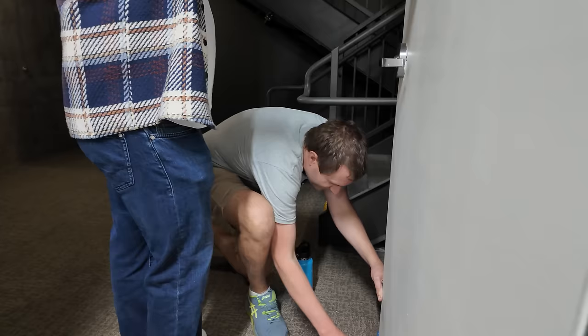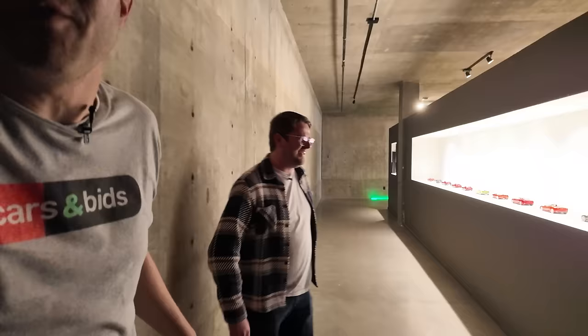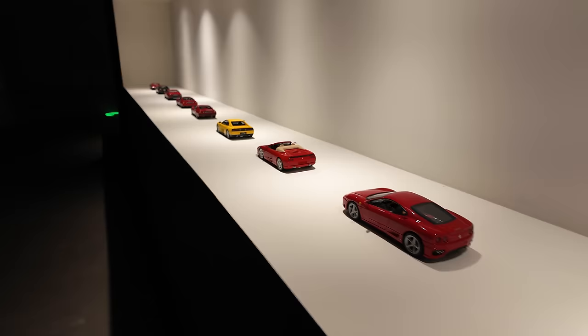When you first walk in, you are greeted by Kenan's V8 Ferrari collection. He's a huge Ferrari collector, at least when it comes to 1/18 scale models. They have this beautiful art-atrium-like space to keep cool stuff, so he figured he'd put every V8 mid-engine Ferrari up to the 488 — he doesn't have an F8 model — arranged in chronological order.